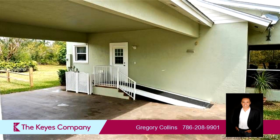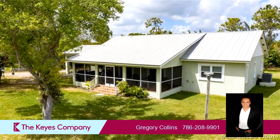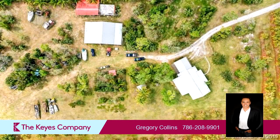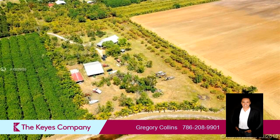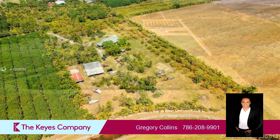On the outside, this property features a detached garage, a fenced yard, a screened-in porch, and a metal roof. The approximate square footage is 1,736 square feet.